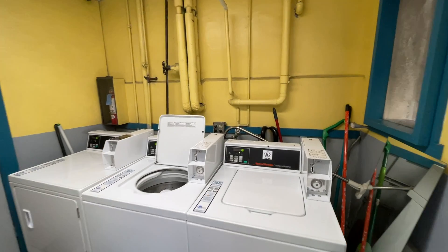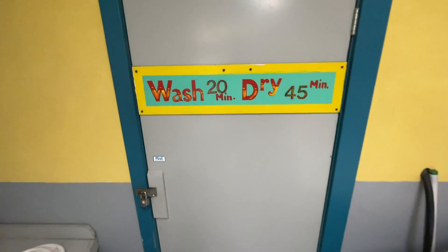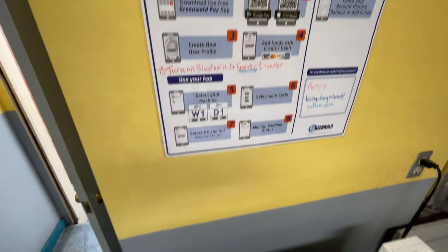Here's the laundry room: two washers, two dryers. This is app-based, so no coins necessary — just download the app. Instructions are right here.